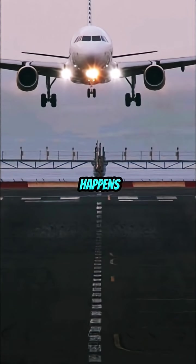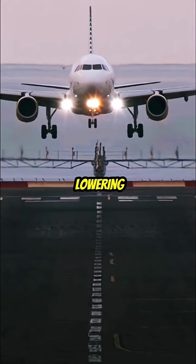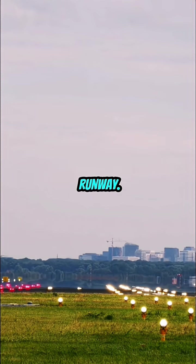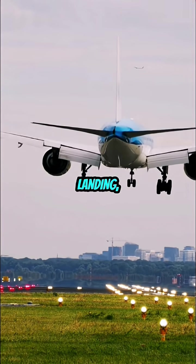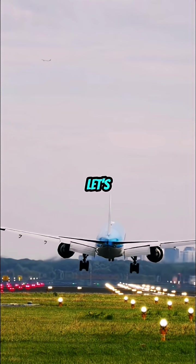Ever wondered what really happens when a plane comes in to land? It's not just about lowering the wheels and touching the runway. Behind every smooth landing, there's a strict set of protocols in action. Let's break it down.